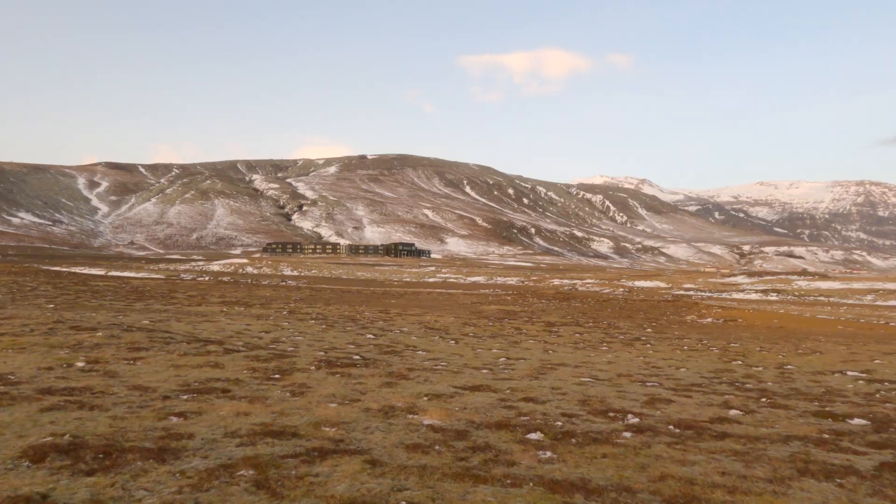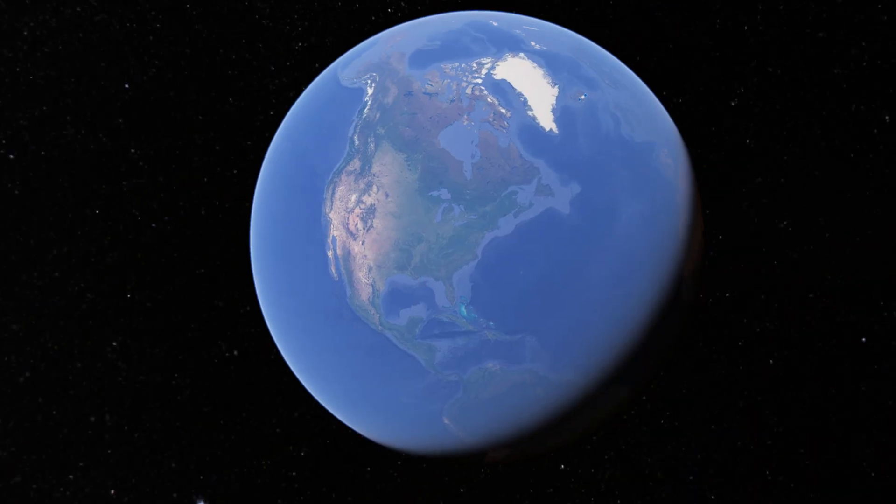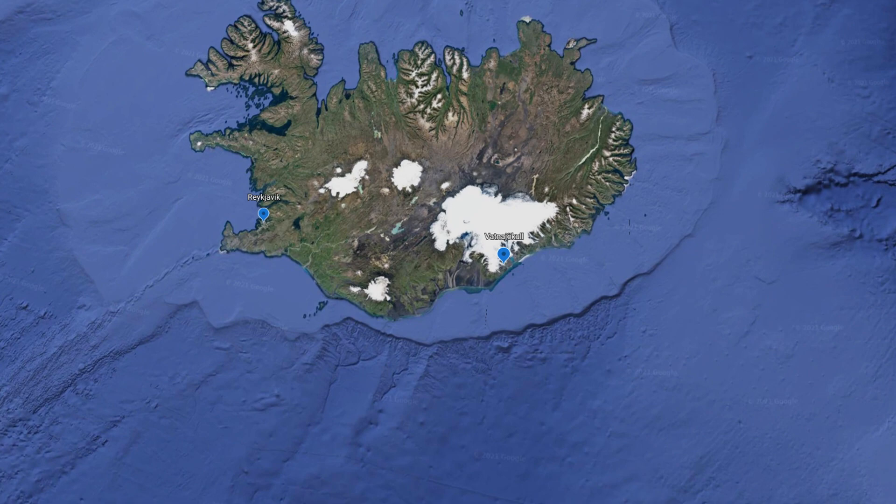Welcome to the windswept mountains of Vatnajökull in southern Iceland. I'm currently about a four-hour drive east of Reykjavik, and this is probably one of the least light-polluted areas in the world, at least that's easily accessible.